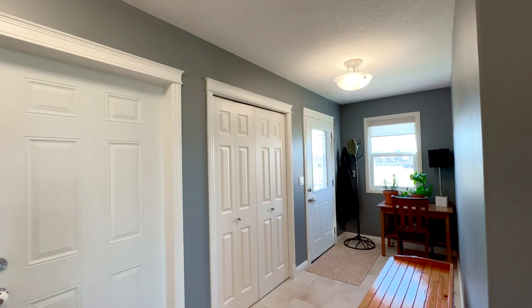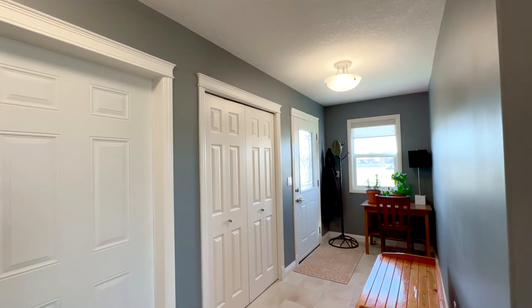Welcome to 1520 Sunnydale Road here in Morneville. This place is perfect for military families or families that want to be close to St. Albert but don't want to pay St. Albert prices. Let me show you around.